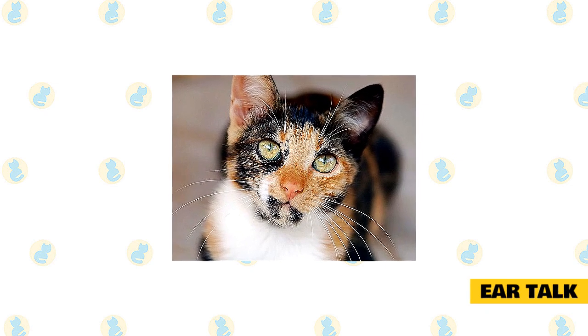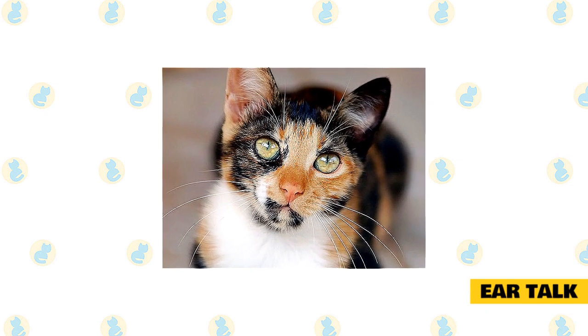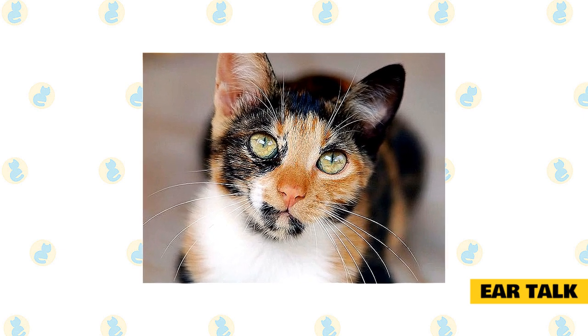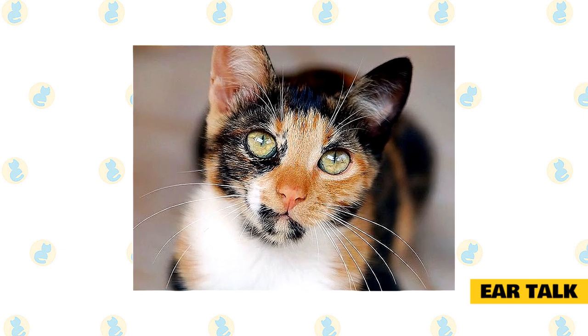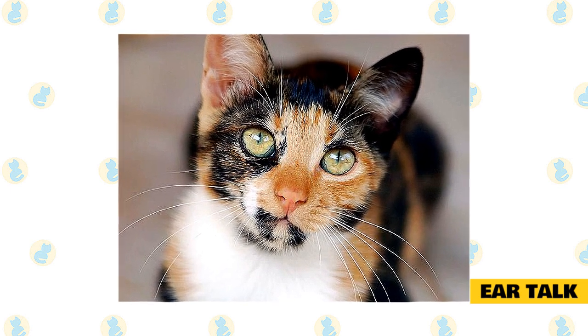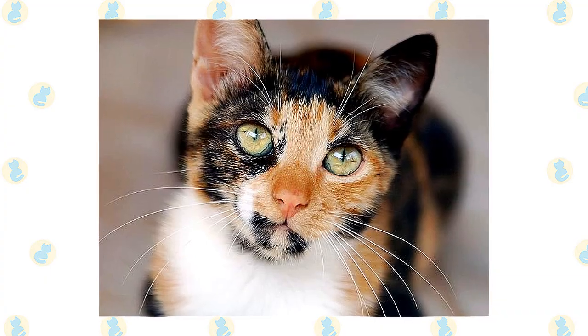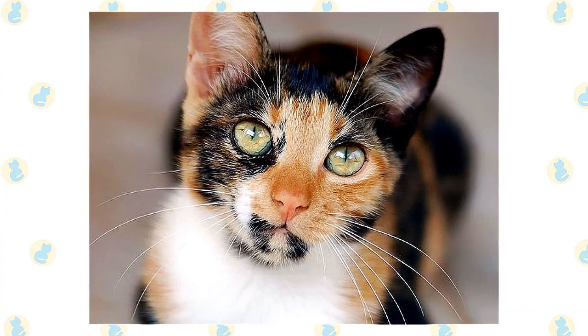Ear talk: cats also express emotion with their ears, as well as intent. Forward-facing ears express interest. Generally speaking, the more a cat's ears swivel sideways and backward, the greater the cat's arousal or distress. Backward ears and a hiss or swipe are a sure sign your cat feels threatened or doesn't like what you're doing.